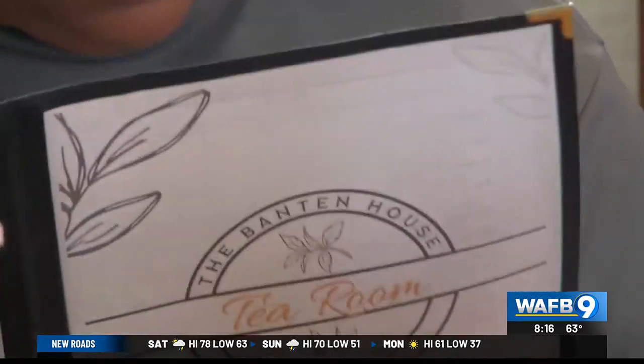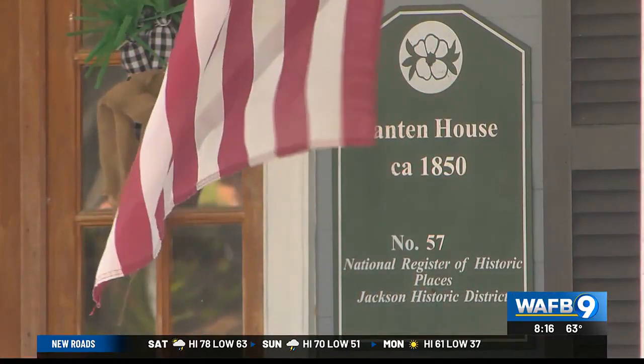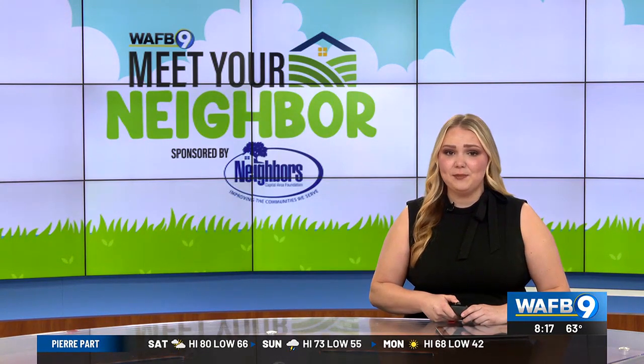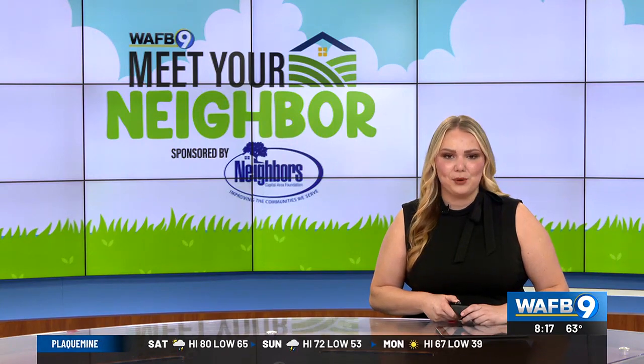Reporting from Jackson with photojournalist Rick Porche, Liz Coe, WAFB 9 News. The Batten House Tea Room is the only remaining tea room in the viewing area. They host tea parties, a monthly book club, and even a sourdough making class. They're open Wednesday through Saturday from 10 a.m. to 4 p.m.